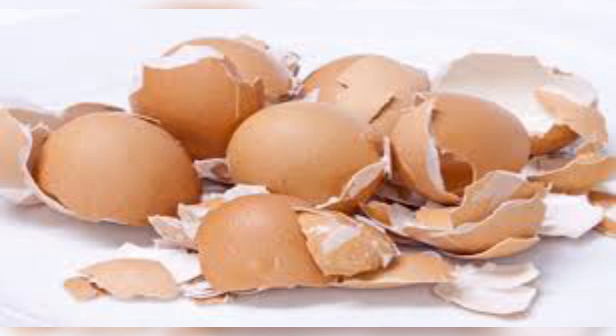All you have to do is boil the shells of an organic free-range egg for 5 minutes. Add the shells to your smoothies or just crush them into fine powder. You can add eggshell powder to your food.